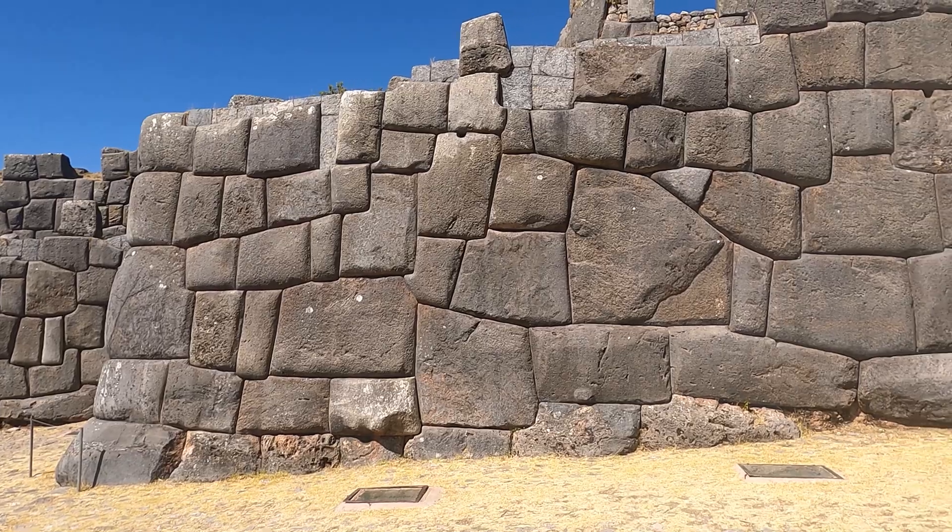Look at the size of this cornerstone. Clearly, these stones were softened in some methodology. And I've seen rhyolite here, and granite. Look at this — this one's curved perfectly. It's just too many examples.